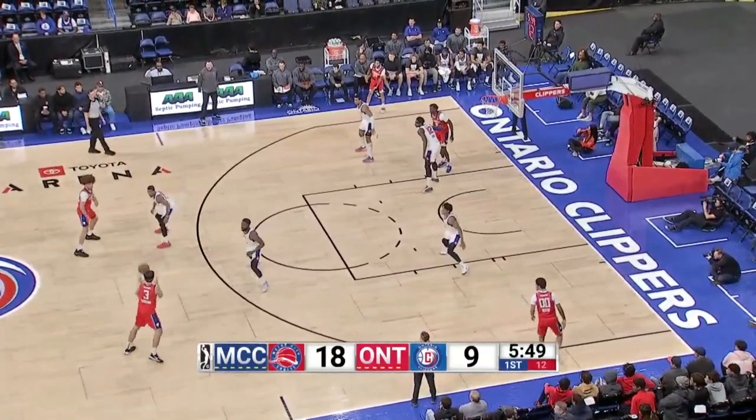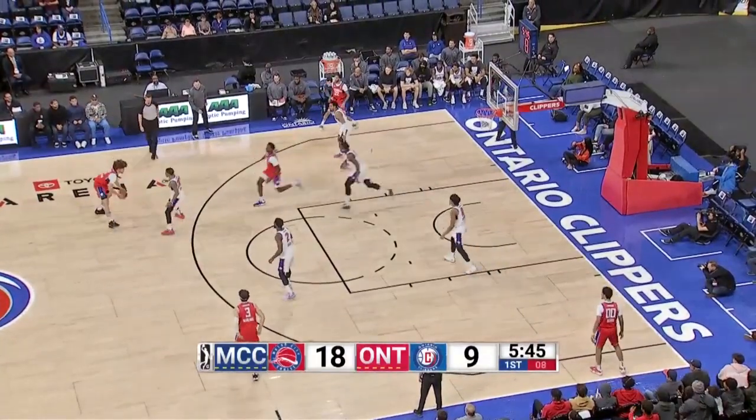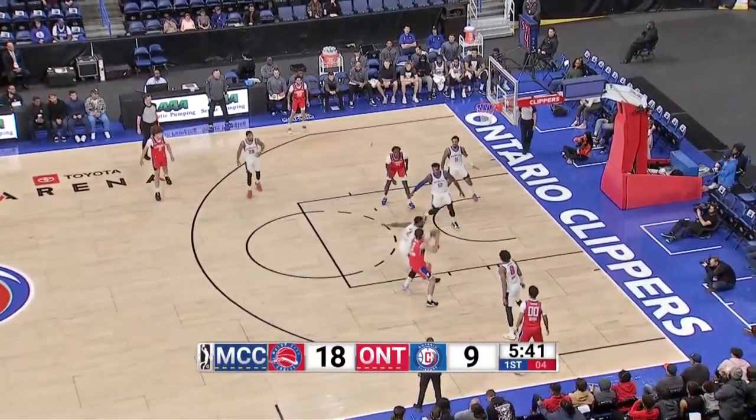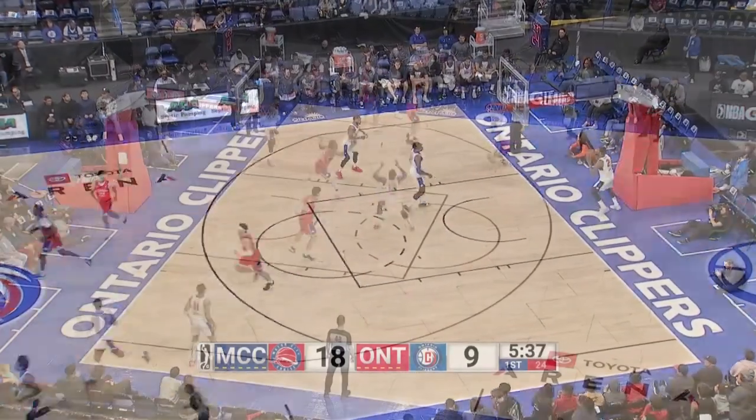Ball finds its way back over to Preston, gets it over to Darling. Darling's a guy you want to see get some shots up. Nine seconds on the shot clock — you don't have to rush, but you have to be conscious of it. And you can see the Clippers are not getting penetration. Good play right there as Darling gets to the cup. Look at the defense.